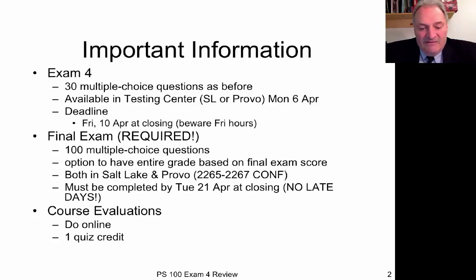Whichever gives you the highest grade is what you'll get. I hope that gives you an incentive to work hard on the final, because even if you've bombed everything, you can still get an A if you do well on the final. The final will be available both in Salt Lake and in Provo, but if it's in Provo, don't go to the normal Heber J. Grant Testing Center. Salt Lake Center classes will have their finals in the Conference Building — rooms 2265 through 2267 — and the final has to be done by the close of the Testing Center on Tuesday the 21st of April.